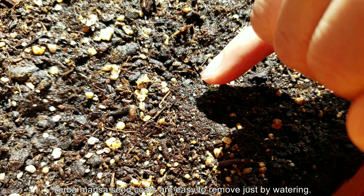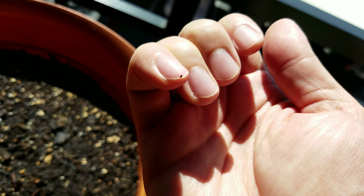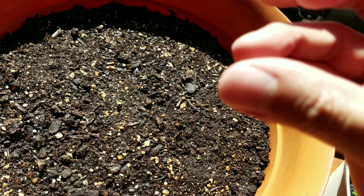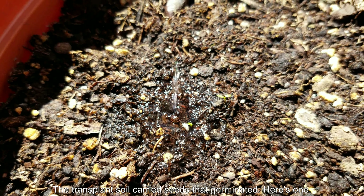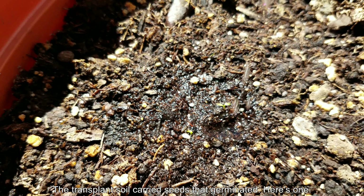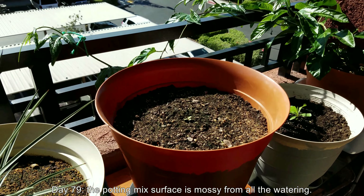The seed coats are very easy to remove. You don't have to do anything physically aside from maybe use a squirt bottle or directly shower some water on top of them. Sometimes the seed coats will come off right before your eyes. Other times you might need to gently pick it off with your fingernail. Transplant soil carried some seeds that germinated — here's an example. As you can see, the leaves haven't fully opened yet. With enough watering on the surface, eventually I expect to get more.